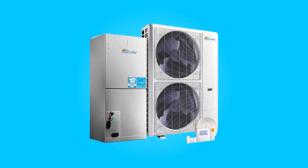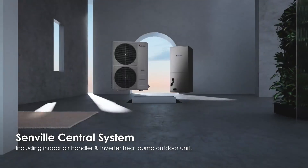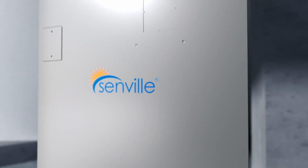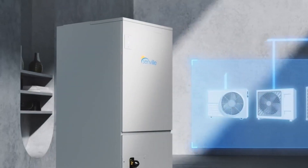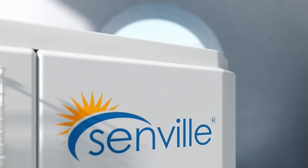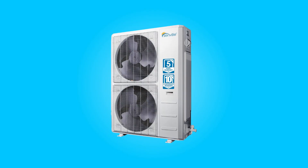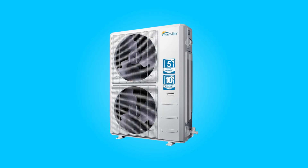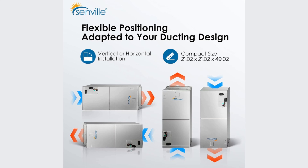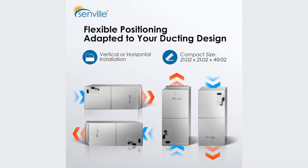Introducing the Senville 3-Ton Central Air Conditioner Heat Pump Split System, a revolutionary solution poised to redefine your expectations of central air conditioning. With cutting-edge technology and a commitment to efficiency, this system offers powerful cooling, unbeatable heating capabilities, and durability that ensure long-term peace of mind. Join us as we delve into the key features and specifications that make this system a standout choice in the realm of central air conditioning.